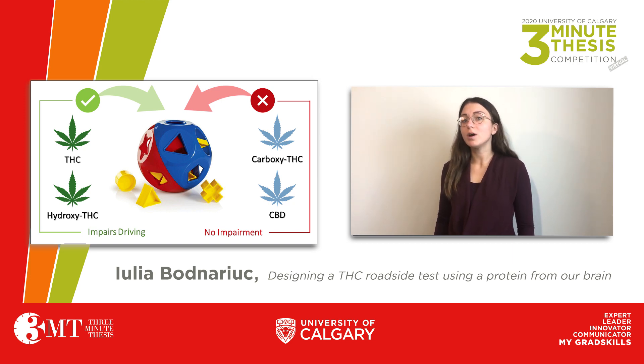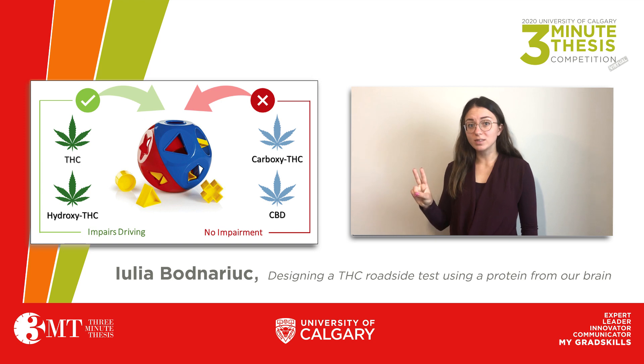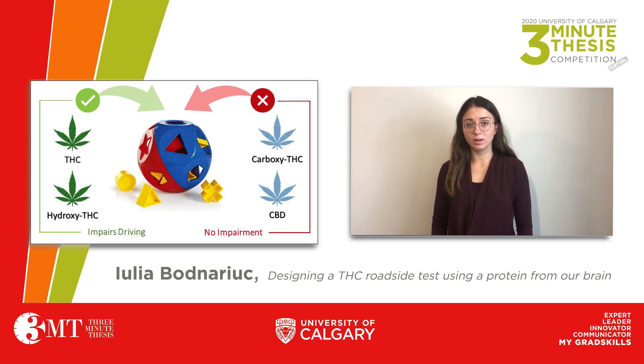After cannabis consumption, there are hundreds of molecules released in your body, but the four most important molecules to consider are THC, hydroxy-THC, carboxy-THC, and CBD. THC and hydroxy-THC are responsible for the euphoric high and are known to impair driving. These two molecules are short-lived in the body and can only be detected eight hours after consumption, whereas carboxy-THC and CBD will not get an individual high and are much longer lived. Carboxy-THC can remain in the body for two weeks after consumption.